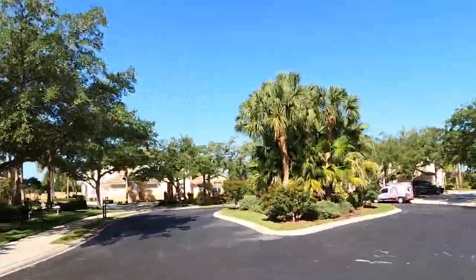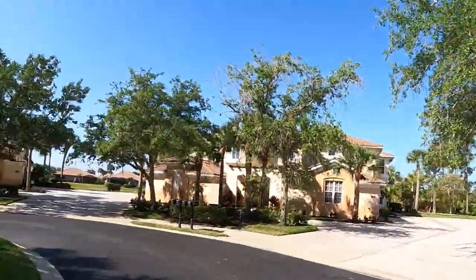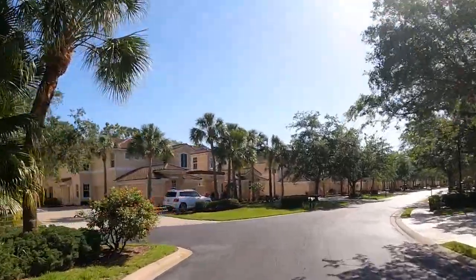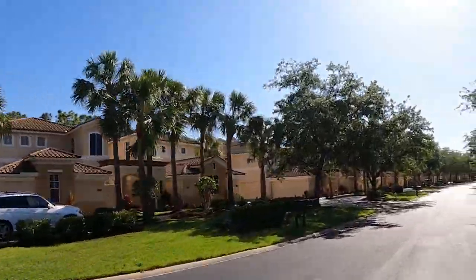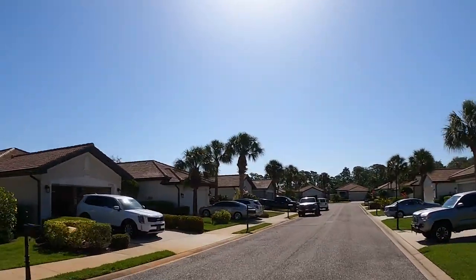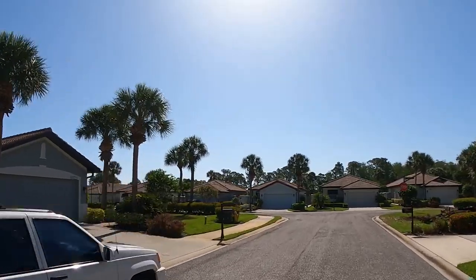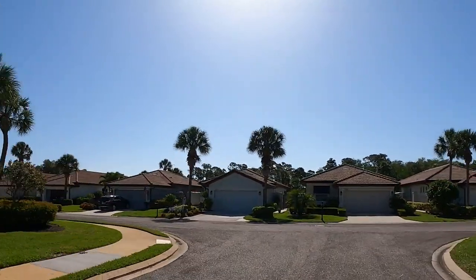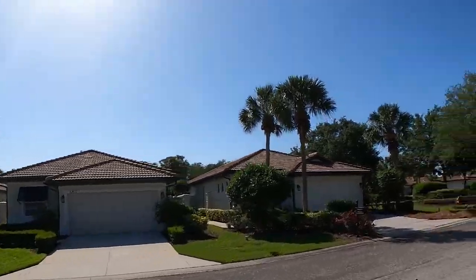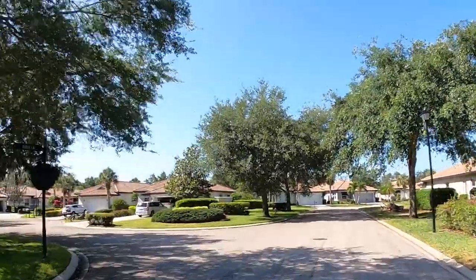There are many different home style options and there truly is something for everyone. We're driving along looking at some of the carriage homes — there are four units per building, two stories, with floor plans of three bedrooms and two bathrooms, and these all have a two-car garage. Now swinging along into some of the villas — there are a lot of villas in this community ranging from just under 1,300 square feet up to 1,900 square feet.